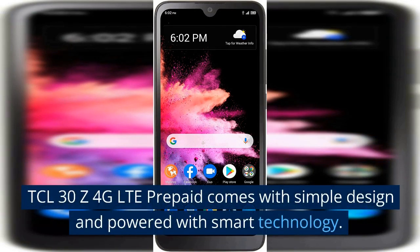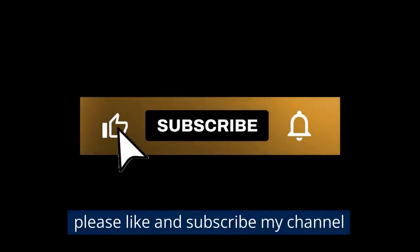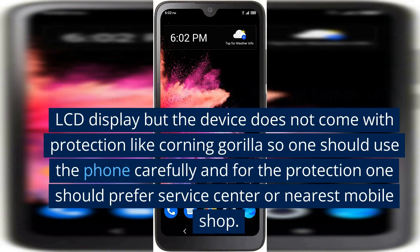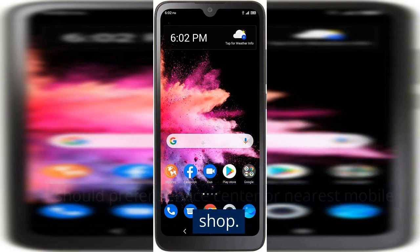The TCL 30 Z 4G LTE prepaid comes with a simple design and is powered with smart technology. Generally, it comes with an LCD display, but the device does not come with protection like Corning Gorilla Glass, so one should use the phone carefully and prefer a service center or nearest mobile shop for protection.